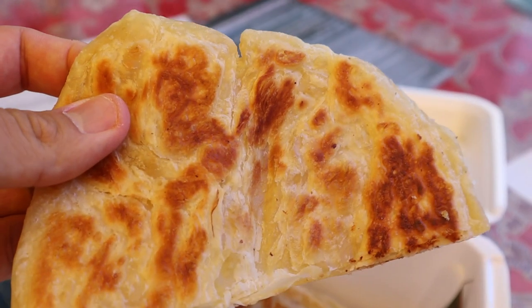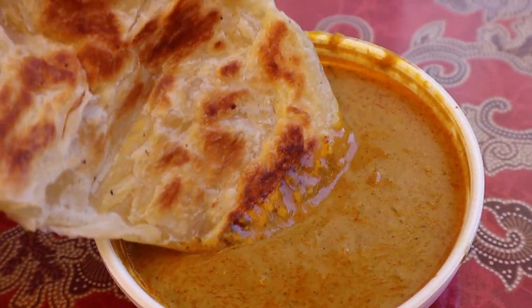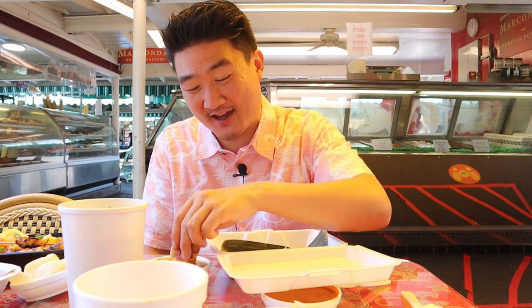Now finally on to my paratha, the Indian flatbread. I'm going to take some and put it in this curry dipping sauce to give it maximum flavor. Amazing — it's crispy on the outside, soft on the inside, almost like eating a Chinese scallion pancake, very similar to that. But when you dip it into the curry sauce it gives it this nice thick curry flavor. If you've never had it before, trust me it's good. If you see this at a Singaporean restaurant, this is something you've got to get, especially if you love curry-flavored bread.